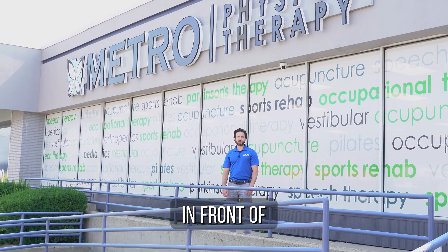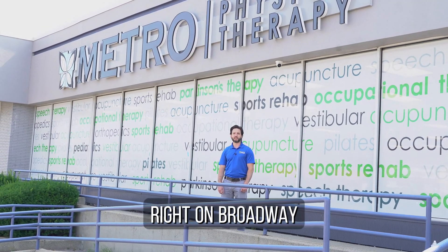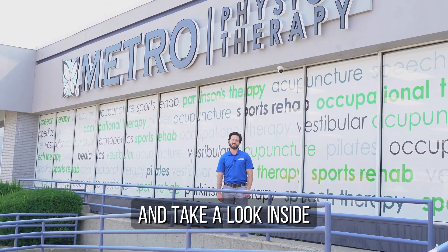Hi, my name is Evan and we are standing in front of Metro Physical Therapy in our Jericho location, located in the heart of Jericho right on Broadway. Let's go check it out and take a look inside.